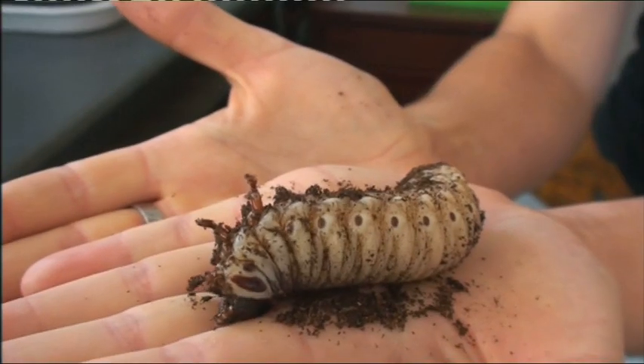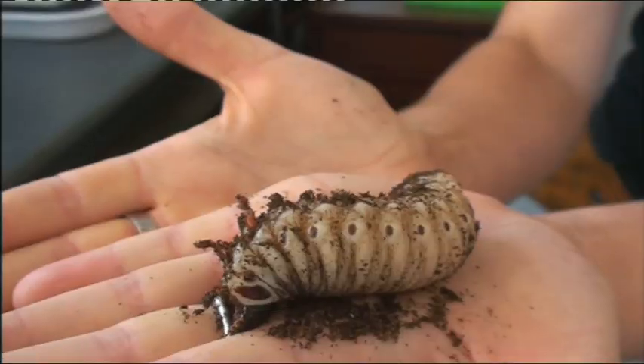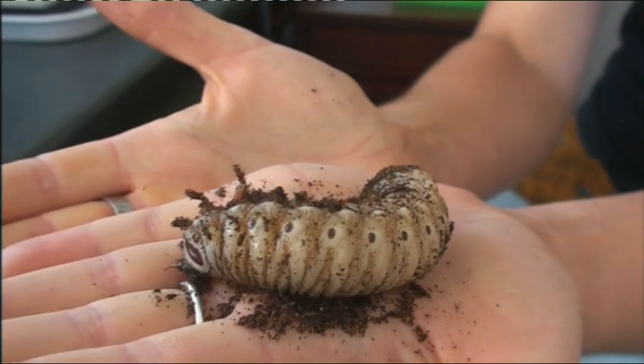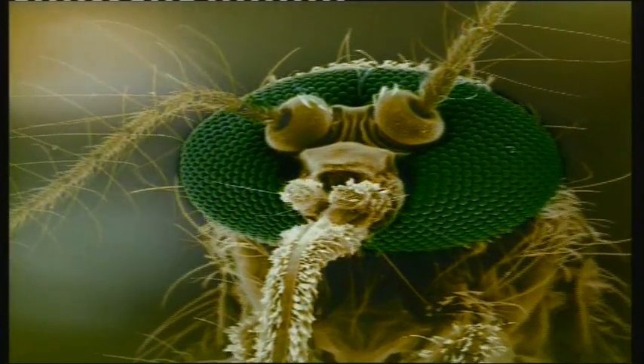This guy here is a goliath beetle larva. I just think they're wonderful — they're great to get kids screaming as well, a proper big maggoty-like grub. There's one species of midge that pollinates the cacao plant, which gives us chocolate. So if we wiped out this midge, which most people think is a pestilent midge we want to get rid of, we wouldn't have chocolate.